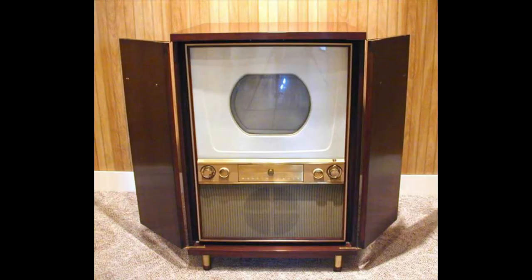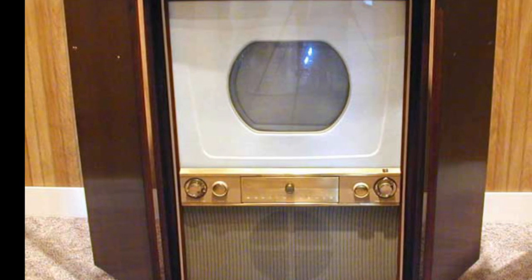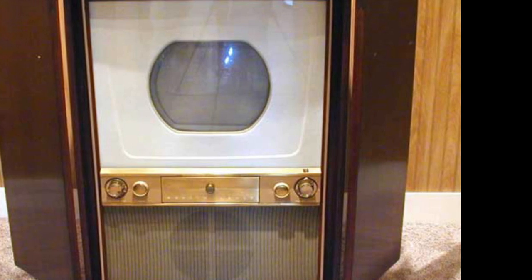So what was the first color television? Technically the first color TV was the Westinghouse H840CK15, which was released in March of 1954, but only about 500 of those were made and only 30 of those were actually sold.